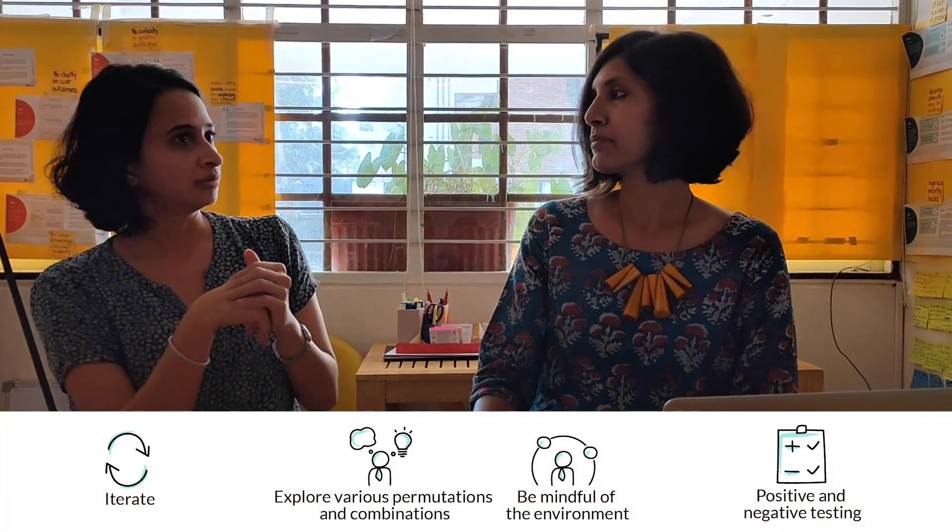You have to be mindful of your environment even when you're designing everything for your experiment. For a long time when we were testing these experiments, we were doing a lot of positive tests. At some point, we had to switch that around and create a negative test. We've had some new learnings from that — especially where things like money are involved, a negative test is far more telling.